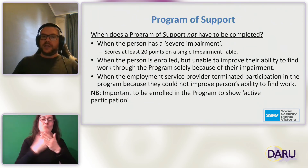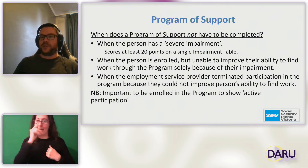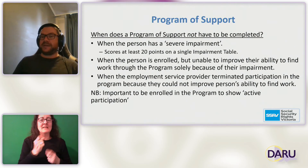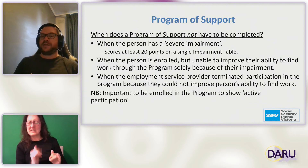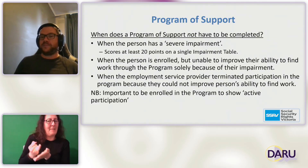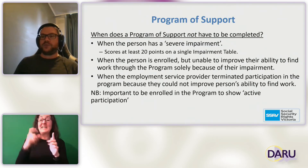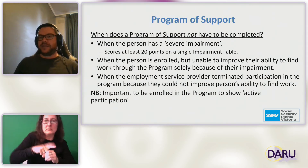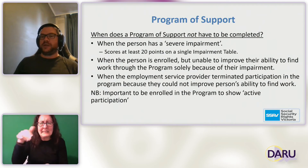When a person is enrolled but unable to improve their ability to find work through the program because of their impairment, they may not have to complete the 18 months. When the employment service provider assesses that they can't help the person improve their chances of finding work, again they may not need to complete the 18 months. If someone is applying for the DSP, it's important to enrol to show active participation, and if they don't finish the 18 months, to get information about why and link it to their impairment.